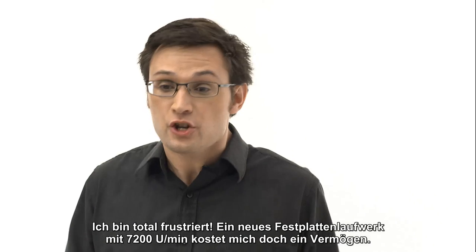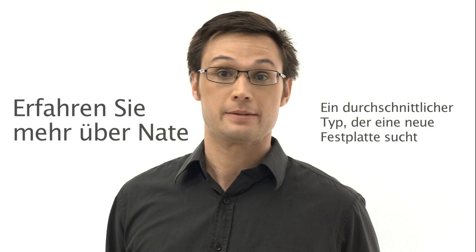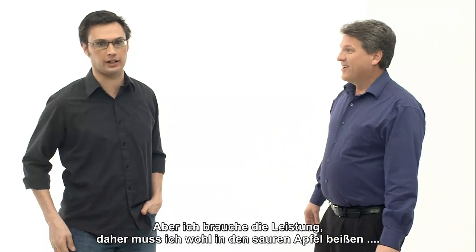I'm so bummed! A new 7,200 RPM hard drive is going to cost me a fortune, but I need the performance so I'm gonna have to bite the bullet on this.